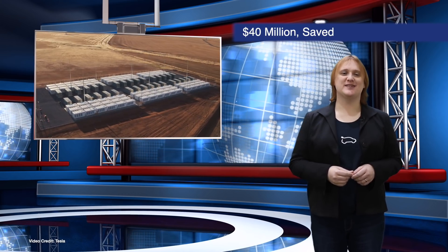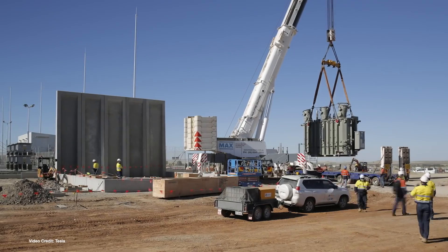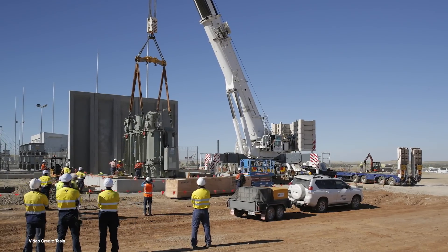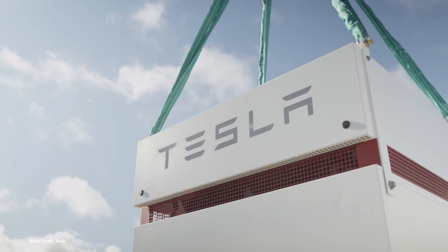The Hornsdale Power Reserve, a one hundred and twenty-nine megawatt hour Tesla Power Bank installation in South Australia, has now been in operation for more than a year. And in that time, says developer Neon, it has helped save big bucks — avoiding the need for network upgrades and additional generation capacity. It's responded effectively to peak demands on the local network, supplementing power when needed, and has saved the company a total of forty million dollars in grid costs. And because it's connected to wind turbines, it's also helped provide lots of renewable electricity to homes and businesses in the area.